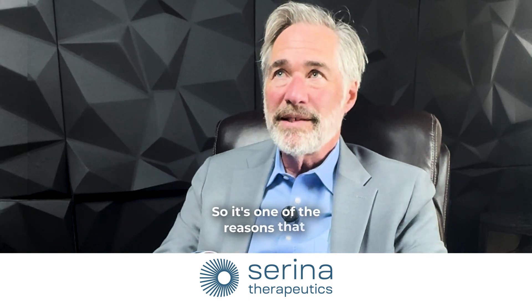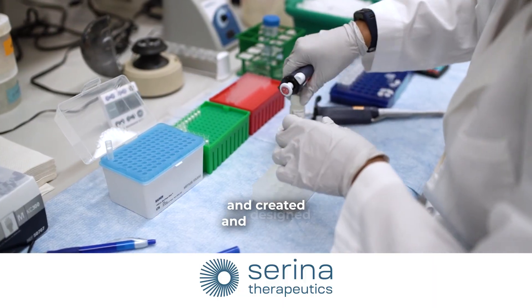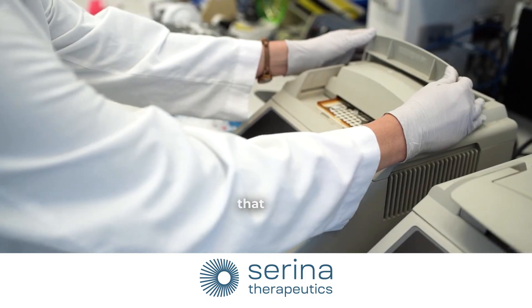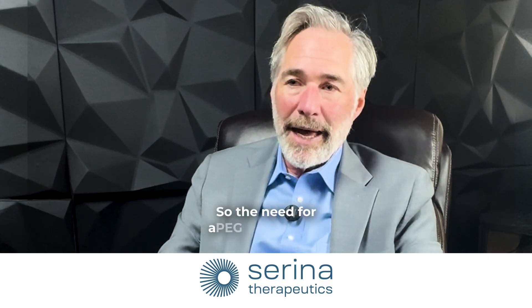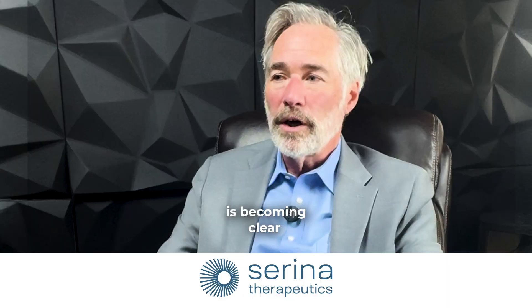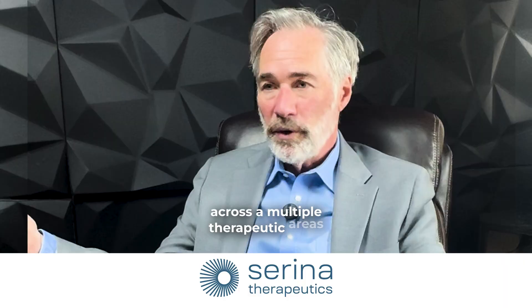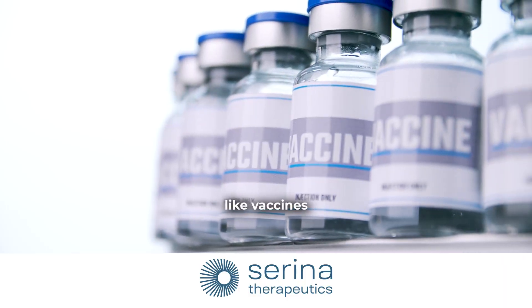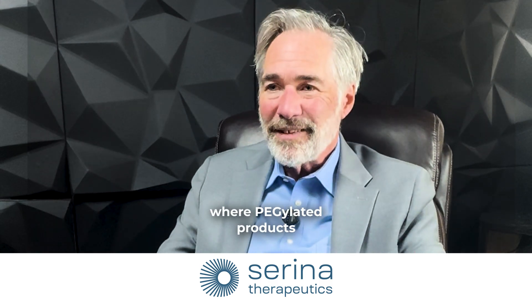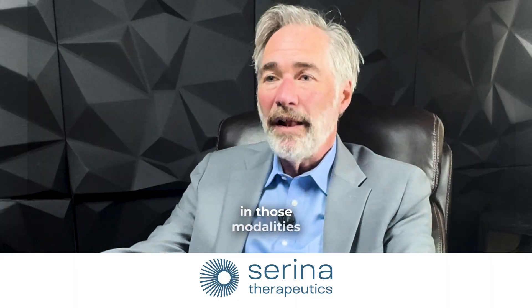This is one of the reasons Serena was founded and invented a new polymer — because scientists understood that PEG had this liability. The need for a PEG alternative in drug development is becoming clear to more and more formulation scientists across multiple therapeutic areas, like vaccines, gene editing, cancer, and immunology, where PEG-related products are the standard optimization technology.